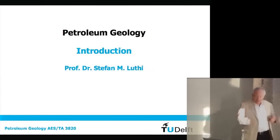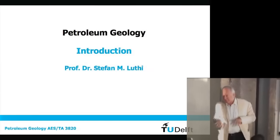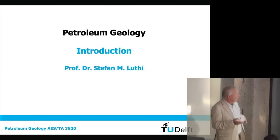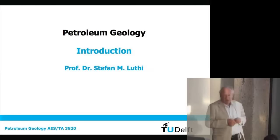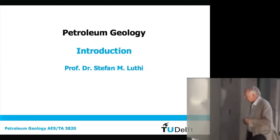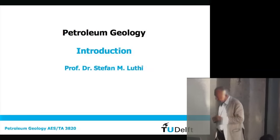This is a convergence course and also a third-year course here at TU Delft. My name is Stefan Luthi, I'm a professor in production geology and petroleum geology here. I'm also department head of the Department of Geotechnology.